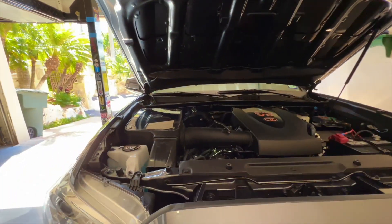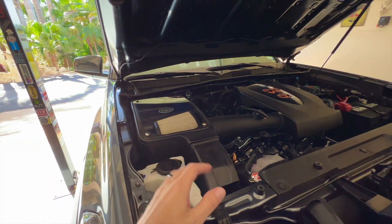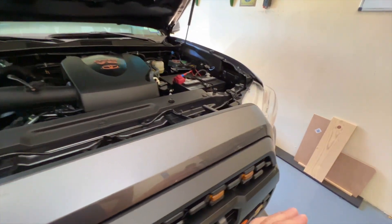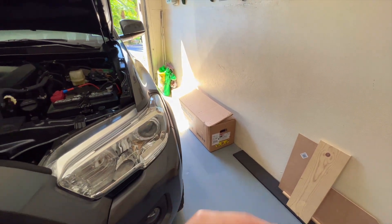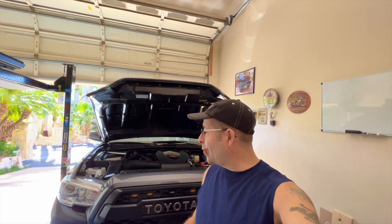Good afternoon everybody and welcome back to Rob Motive. We're going to find out if the secret to more power in the Toyota Tacoma is an aftermarket cold air intake. I recently installed the S&B cold air intake in my Toyota Tacoma — you guys can see it right here. A video was up not too long ago showing how to install that on my third gen Toyota Tacoma.